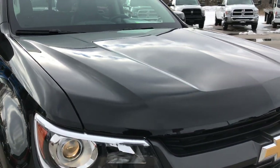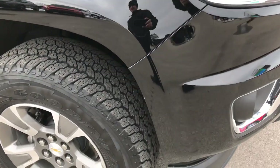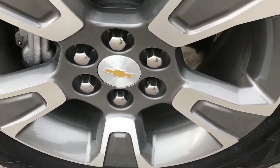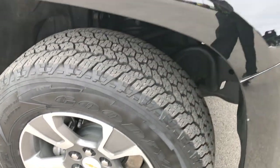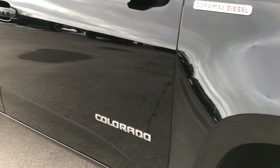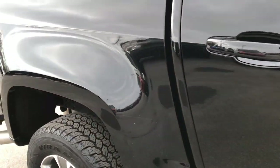Didn't see any dents or dings on that hood — very, very clean. The passenger side rim has no scuffs or scrapes. As we go down this side of the truck you can see just how clean the body is, how reflective and mirror-like that paint is.